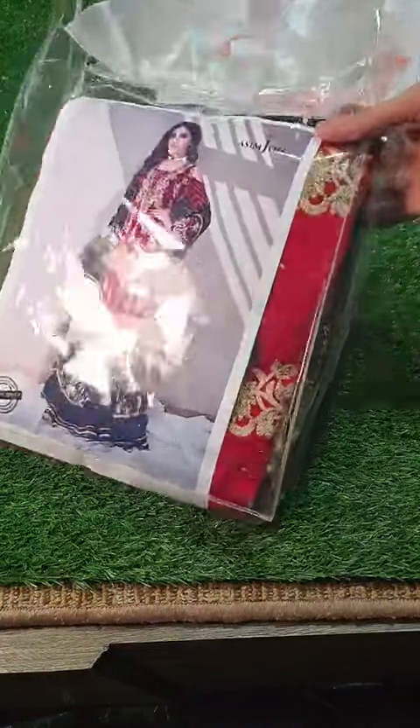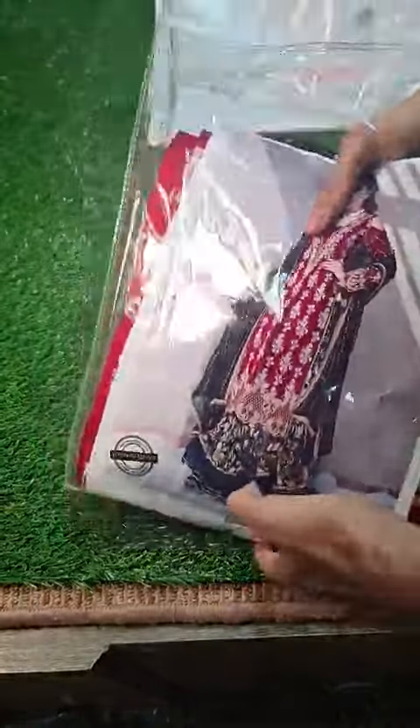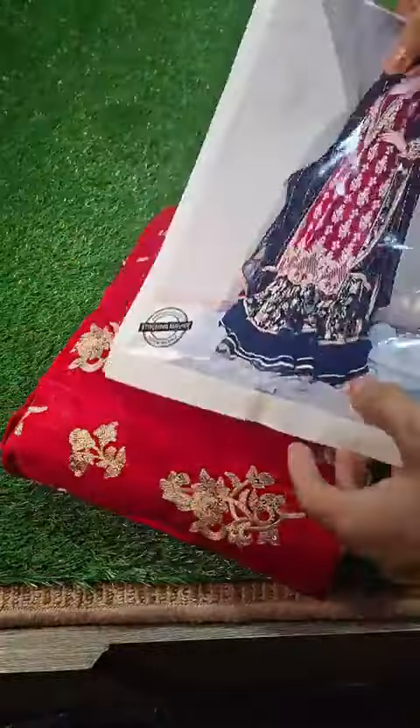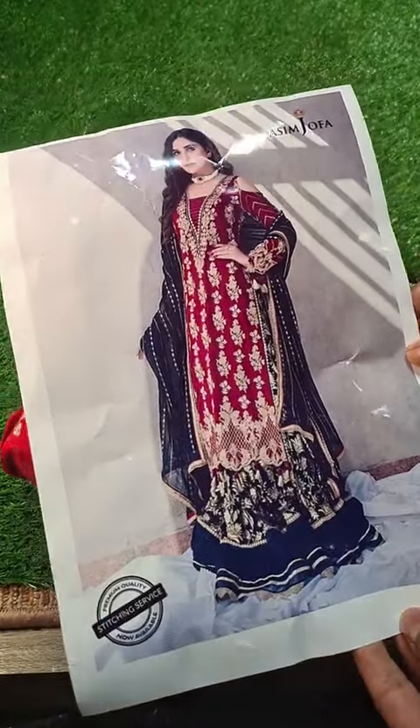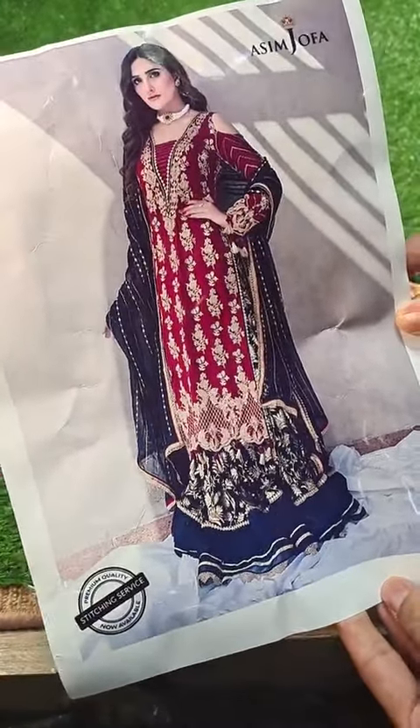Bismillahirrahmanirrahim, Assalamualaikum dear customers, this is Meir from Fashion Flair. Dear customers, Asim Jofa's exclusive product pre-booking has started, which is launching at our store on Friday insha'Allah. The outlet launch is upcoming and pre-booking has started — this is the poster.